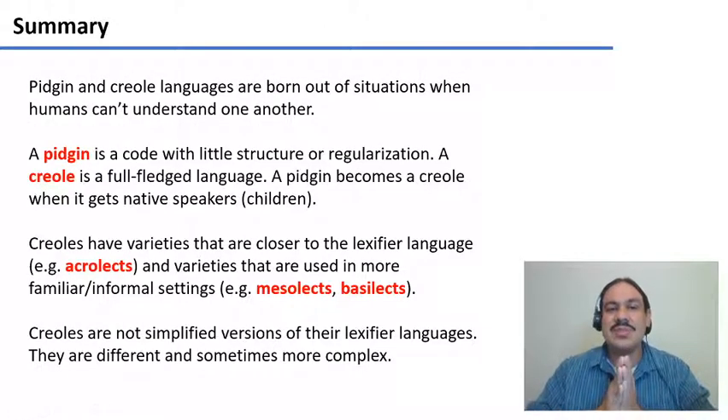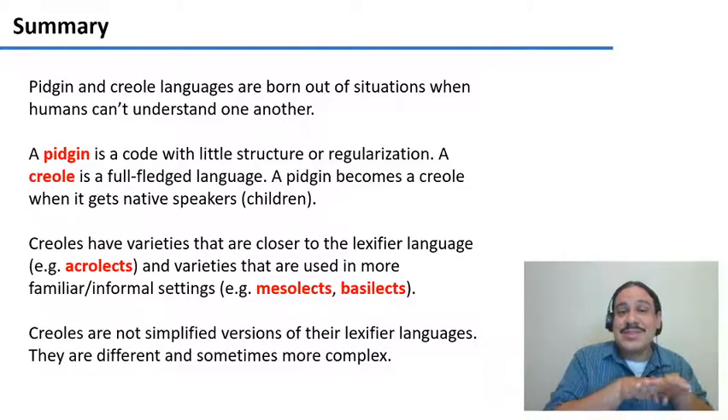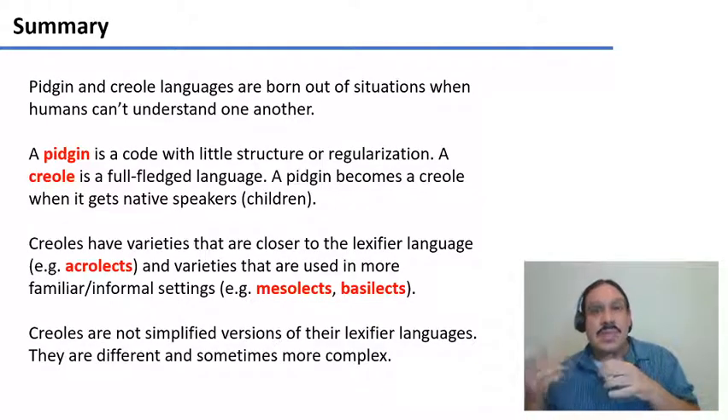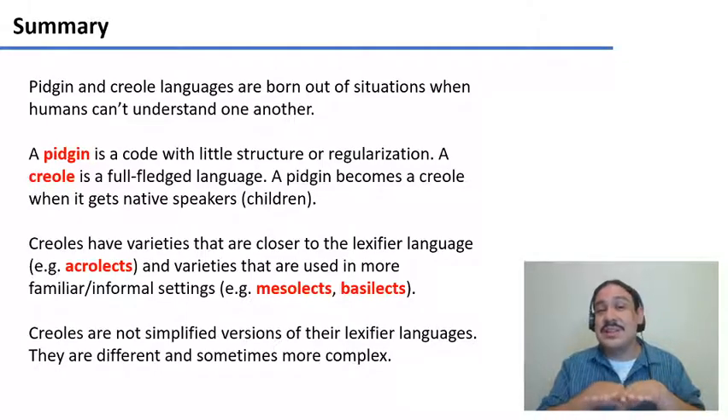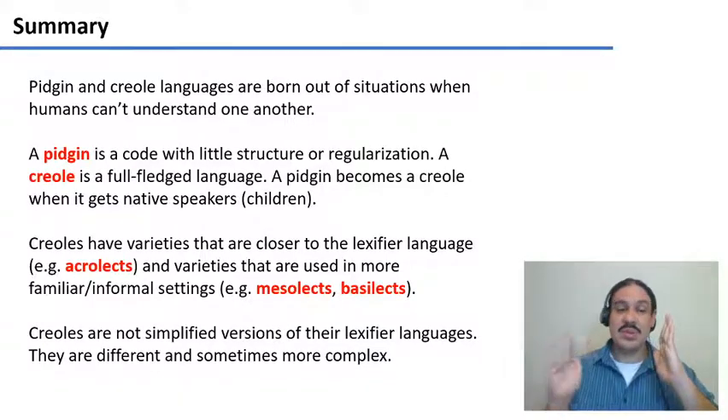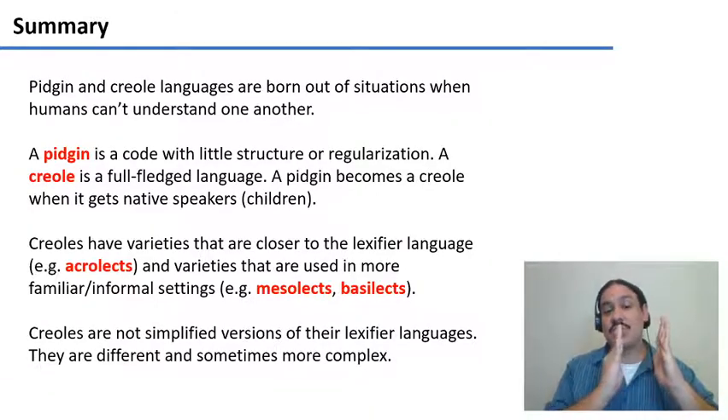In summary, pidgin and creole languages are born out of situations where humans can't understand one another — they can be whalers trying to go to Iceland, or enslaved people trying to figure out how to survive. What happens first is that a pidgin is born, which is a code with relatively little structure. But then as children are born, the pidgin becomes a creole — a full-fledged language with all the complexity we have studied. Creoles exist on a continuum, with acrolectal forms that resemble the lexifier language, and meso- and basilectal forms that resemble the full-fledged creole.